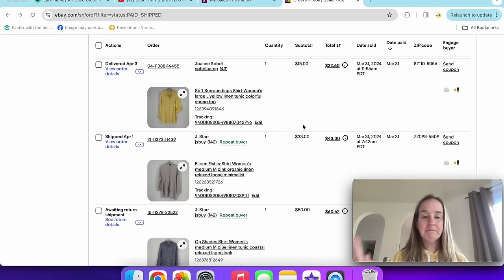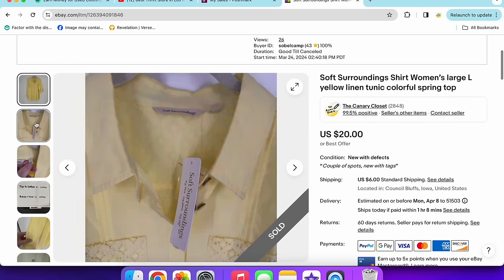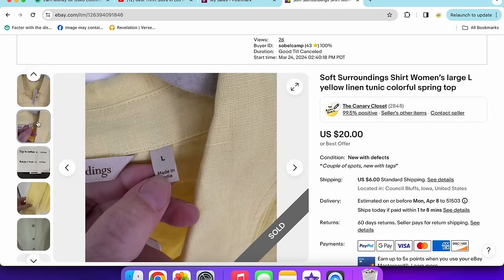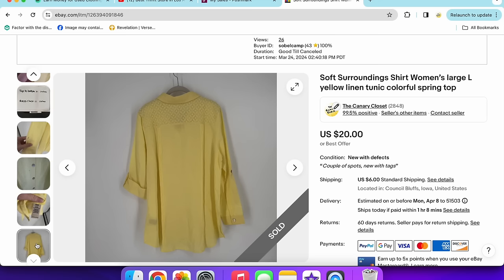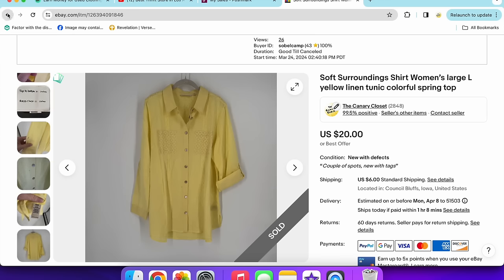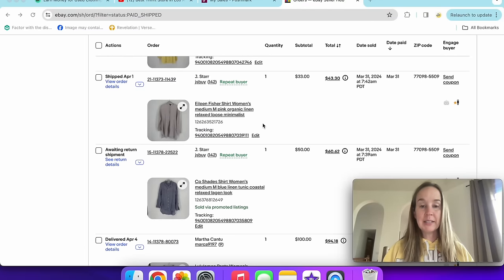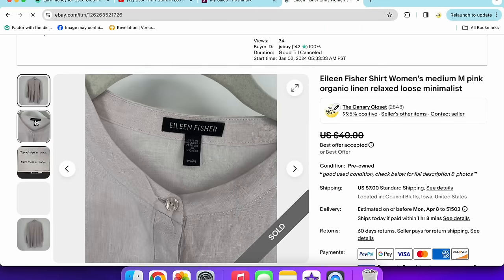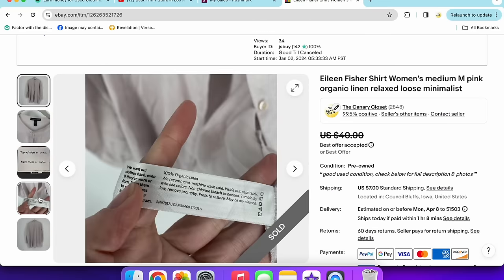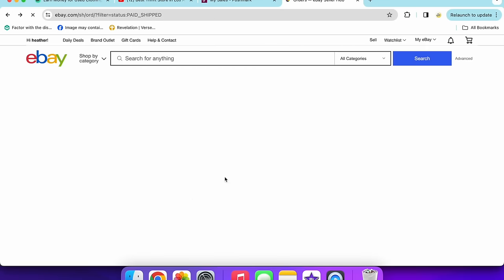Next, a Soft Surroundings shirt in a size large that sold for $15 — it had a stain I missed at the thrift store. New with tags, linen, with two spots I didn't catch. I still made a little money. Then an Eileen Fisher organic linen top that sold for $33 — very light dusty pink, round neck. Linen is still selling really well for me right now.